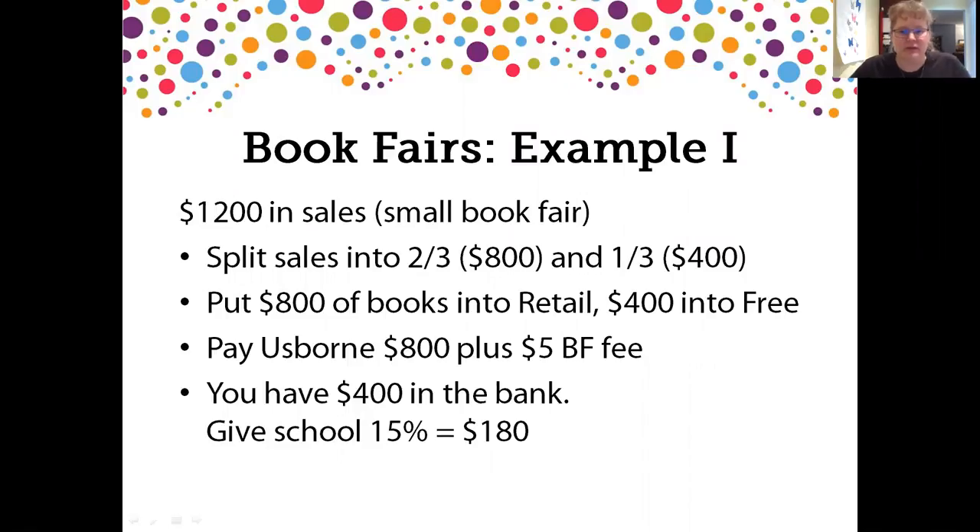Here is an example. Maybe this is a small book fair — a preschool or very small elementary school, maybe 50 to 70 kids — and you do $1,200 in sales. The school has requested cash back instead of free books, so instead of getting $600 in free books, they want cash. This is under the $2,000 bar, so it's going to get 15% cash back. We're going to split the $1,200 into two-thirds, which is $800, and one-third, which is $400.